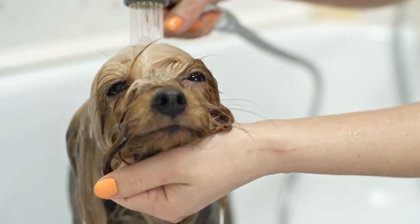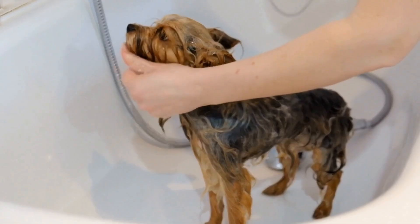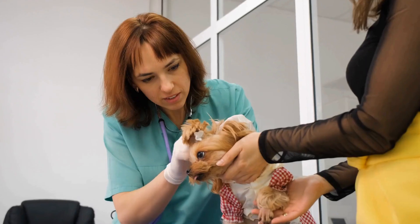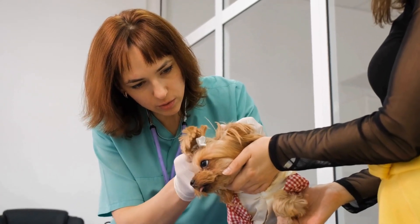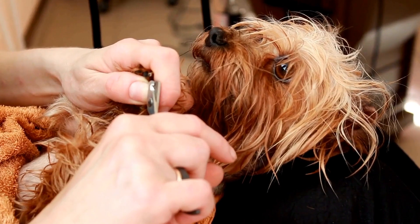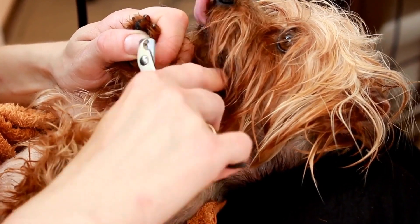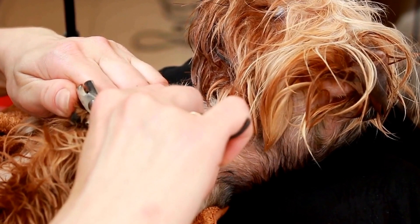Yorkshire Terrier Nutrition Guide – What to Feed Your Pup. Yorkshire Terriers, also known as Yorkies, are adorably small and energetic dogs that make great companions. Just like any other dog breed, a well-balanced and nutrient-rich diet is essential for their overall health and well-being. In this video, we will discuss the dietary needs of Yorkshire Terriers and provide a nutrition guide to help you make the best choices when it comes to feeding your furry friend.